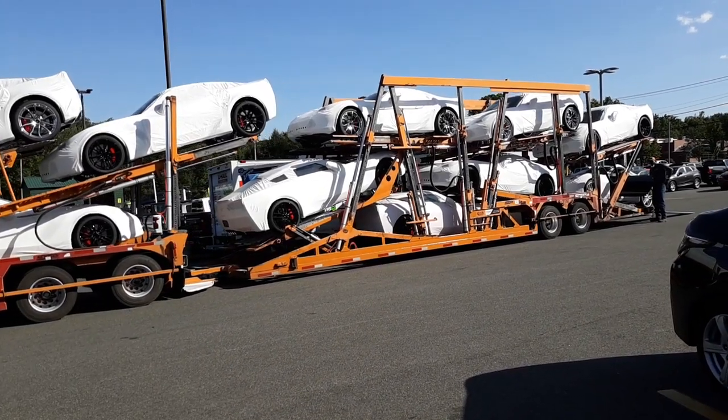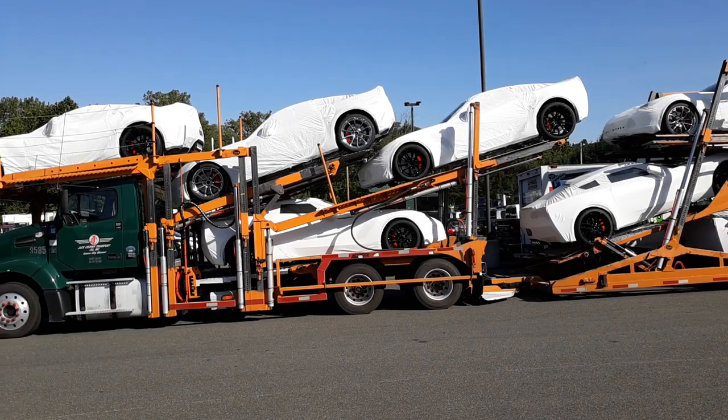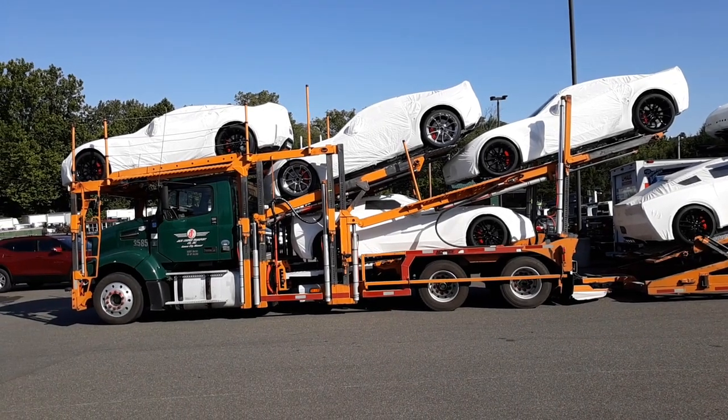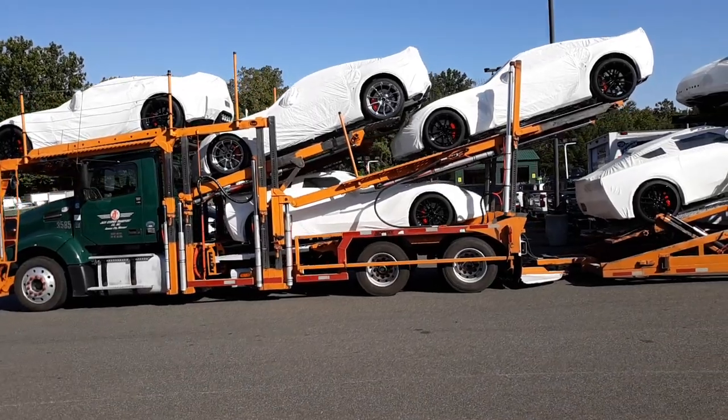That's a lot of money. You figure these things are anywhere from $55,000 all the way up to $122,000 for the ZR1. Look at the way they wrapped these things, though. Isn't that cool?